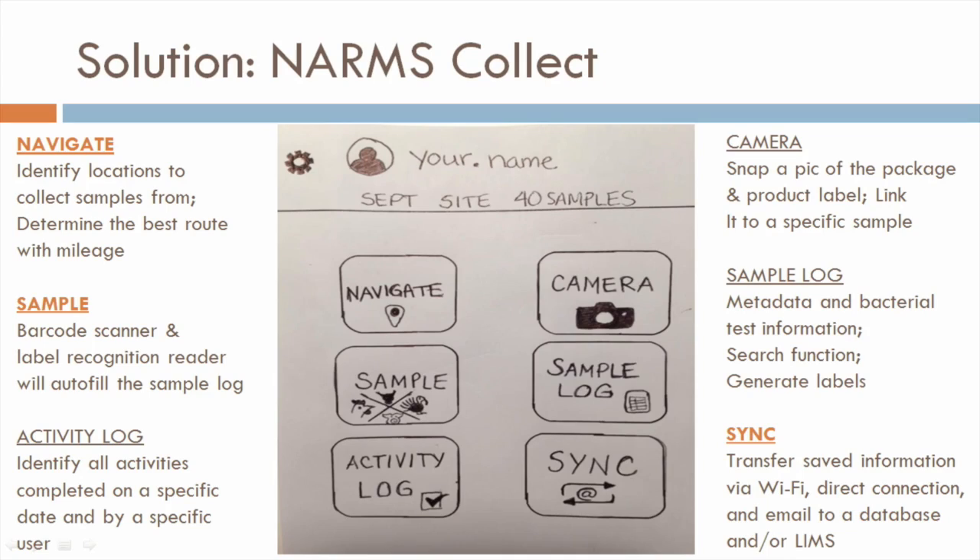With these challenges in mind, our solution is to build a mobile app called NARMS Collect. It's free to download. I'll highlight just a few of the important features. First, we have the navigate function, which would identify locations for Kim to collect samples from and determine the best route. Next, we have the sample button, which would show a barcode scanner and a label recognition reader that will autofill the information needed for each sample.